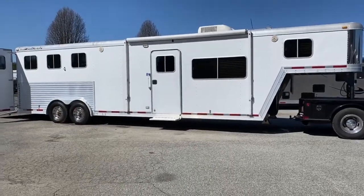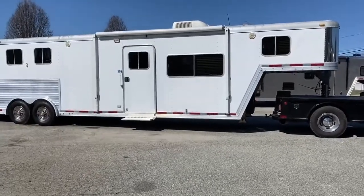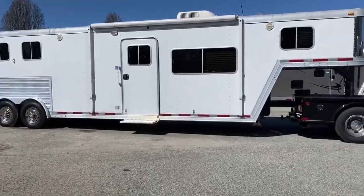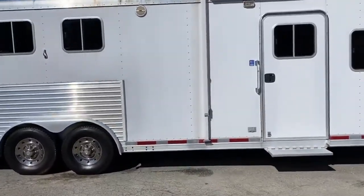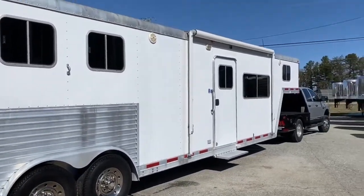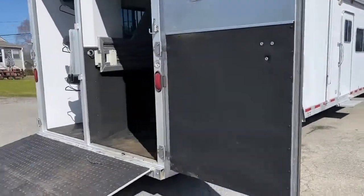Happy Saturday everybody! Carolina Trailer Sales has a used 2004 Featherlite — this is a 14-foot short wall. It does have a new awning, and the awning does have a cover. This trailer has a rear ramp.